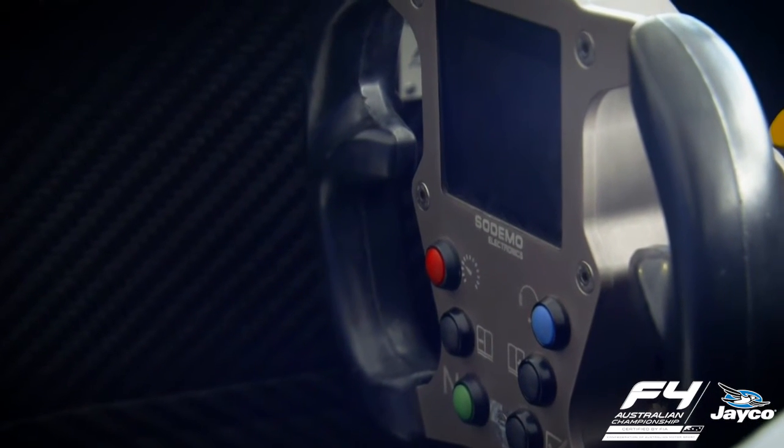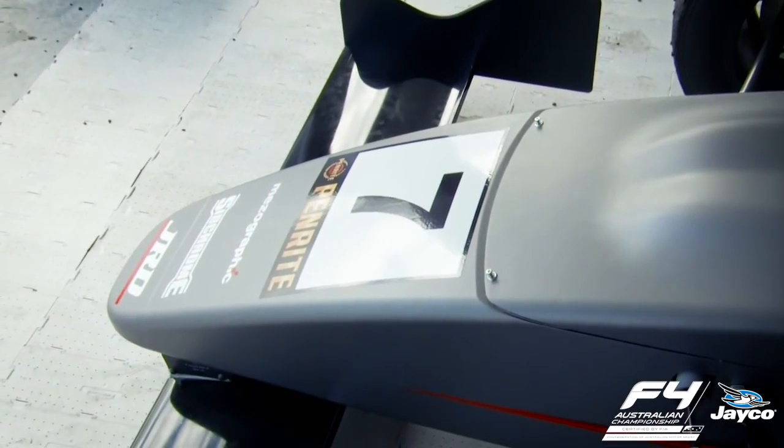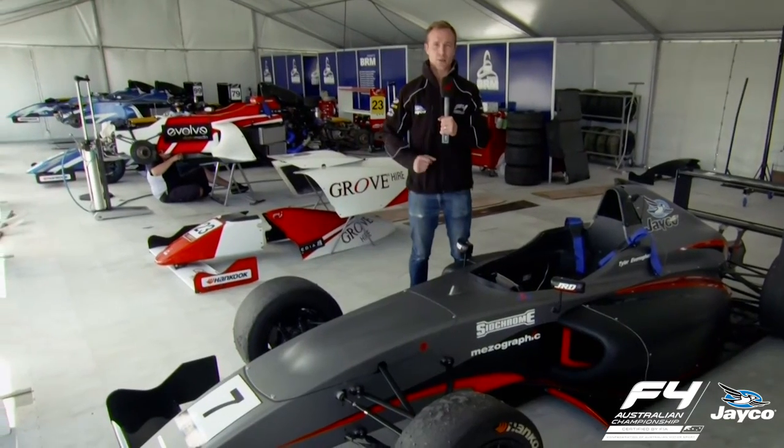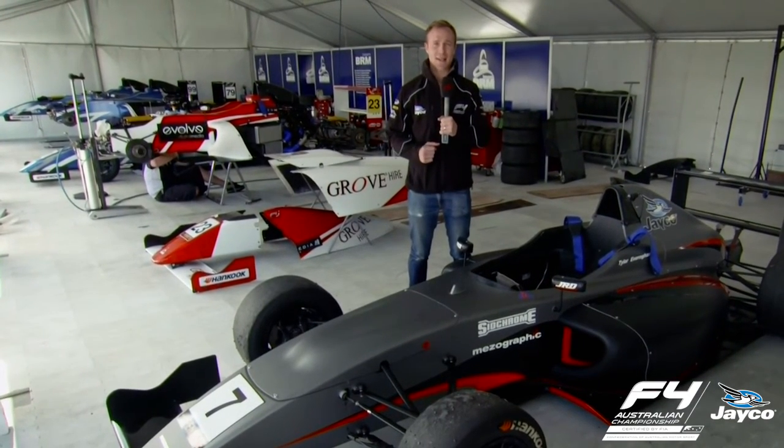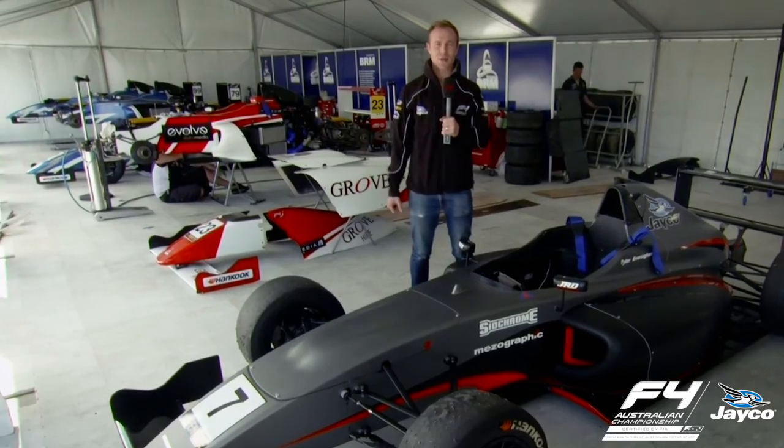There's a bit of information that comes up on the display there. It makes it very easy for these drivers to extract the absolute most out of these vehicles. I've been lucky enough to drive one of these Formula 4 cars and they're an incredible vehicle to drive. They're a great car to hone the skills as these young guys get up and going and gain momentum in their careers.